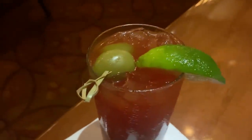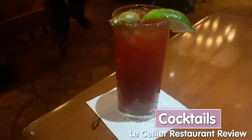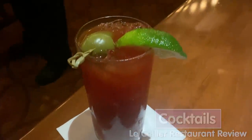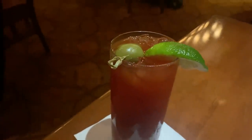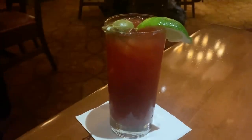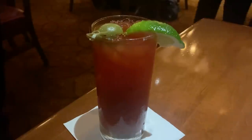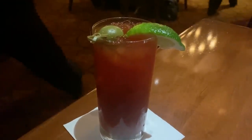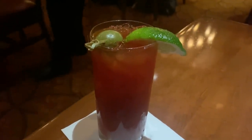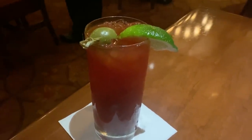Starting off with a cocktail — this is a newer one on the menu, added just a few months ago. It's the Le Cellier Bloody Caesar, a very popular drink in Canada. It's got Canadian vodka, Clamato juice, as well as Bloody Mary tomato juice, hellfire bitters, and a blend of seasoning. It's actually going to have a seafood flavor to it — an interesting choice. I love Bloody Marys and I'm okay with seafood, so let's see.